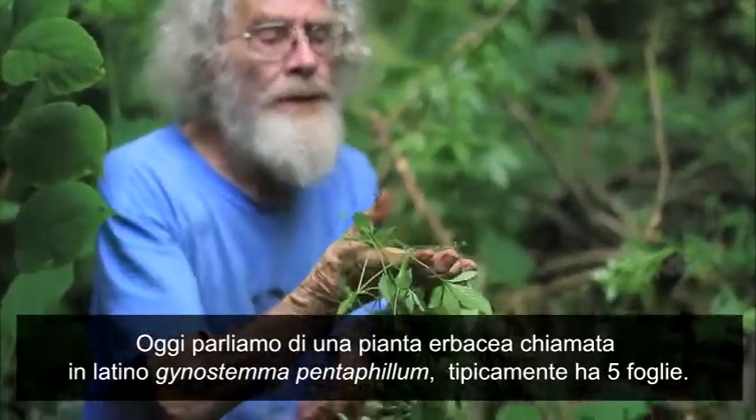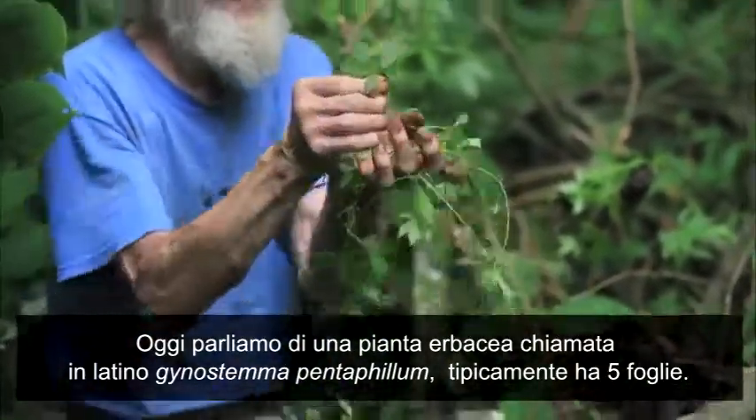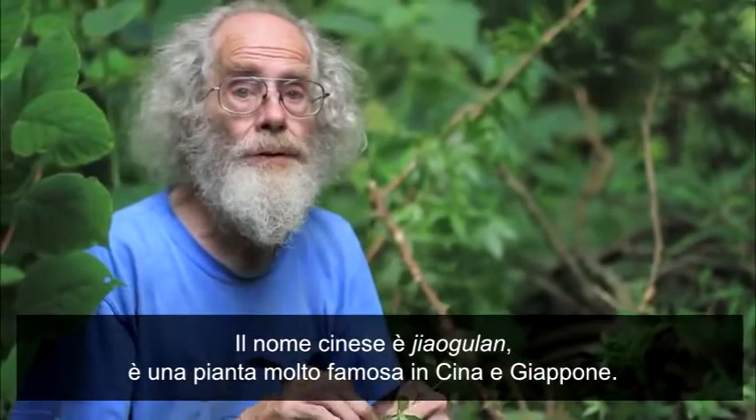Today we want to talk about a plant called, in Latin, Gynostemma pentaphyllum. It's typically got five leaflets — that's pentaphyllum. The Chinese name for it is Jiao Gu Lan.